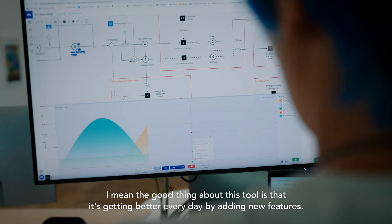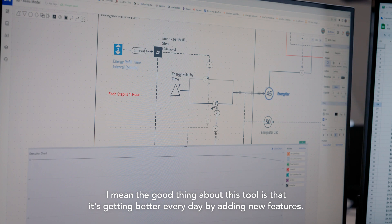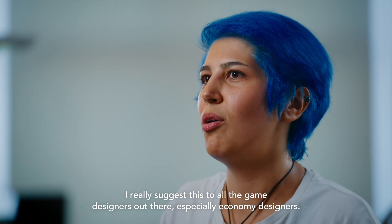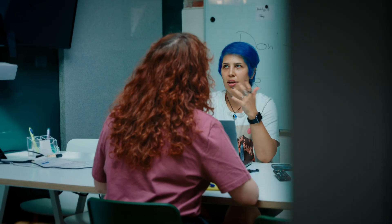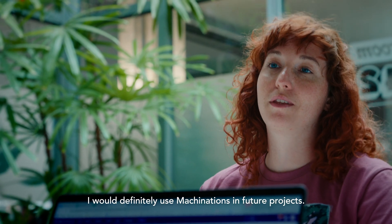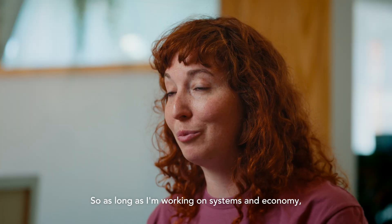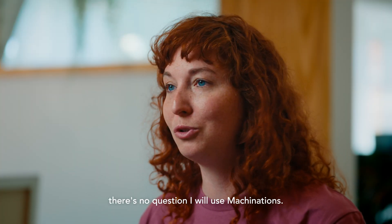The good thing about this tool is that it's getting better every day by adding new features. I really suggest this to all game designers out there, especially economy designers. I would definitely use Machinations in future projects. It just helps me do my job. So as long as I'm working on systems and economy, there's no question I will use Machinations.